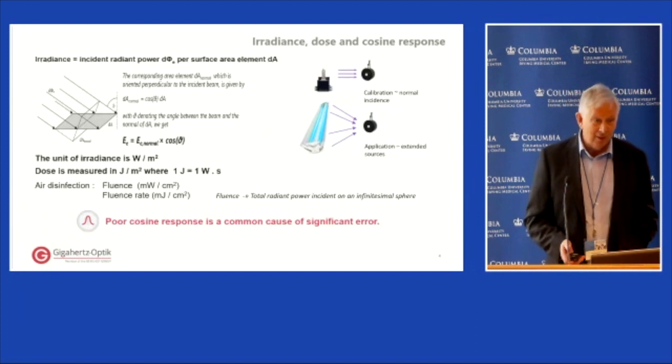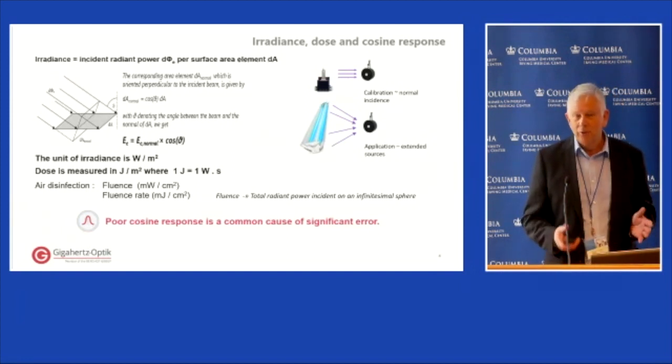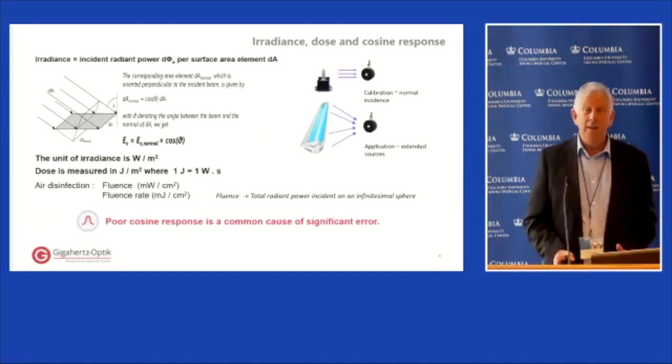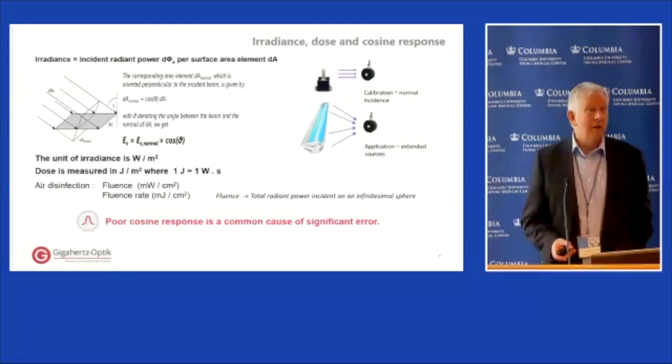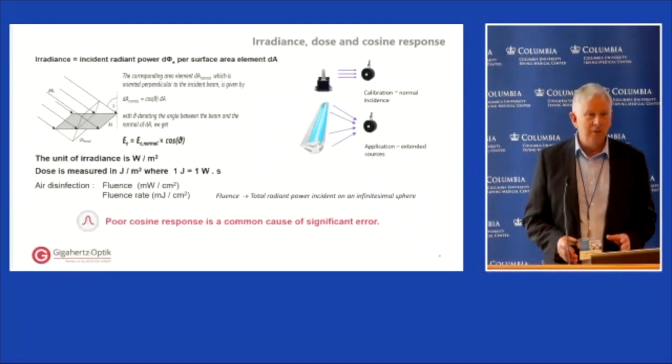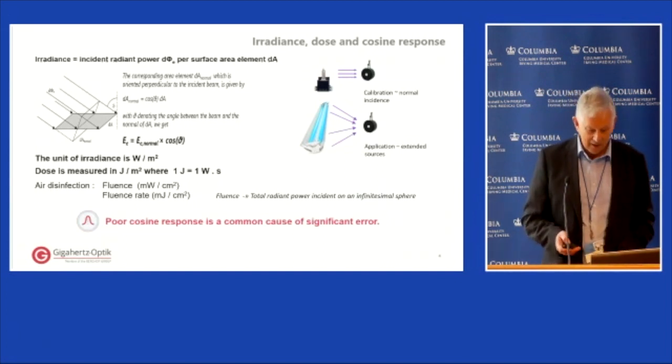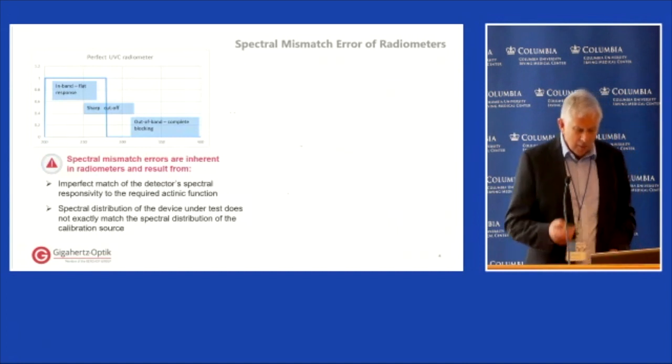By definition, irradiance requires the incident radiation to be weighted by the cosine of the angle, so the cosine response of a radiometer or spectroradiometer is really crucial and is often neglected. In our experience it's often the dominant source of error. Radiometers will generally be calibrated with near-normal incident radiation, but in these applications we're often dealing with very extended sources, so the cosine response is very critical — factors of two or three, not even talking percentages.